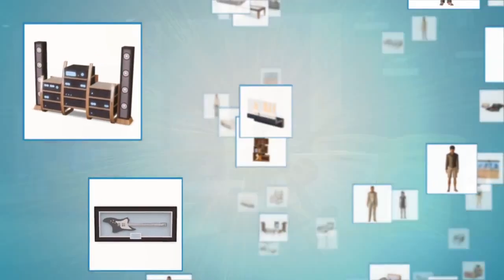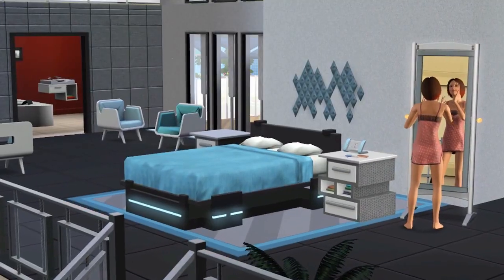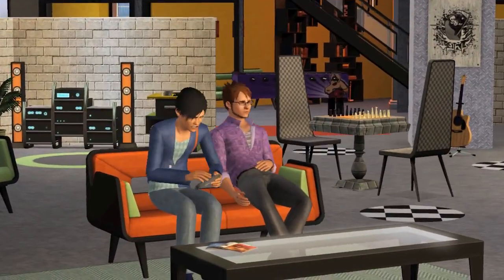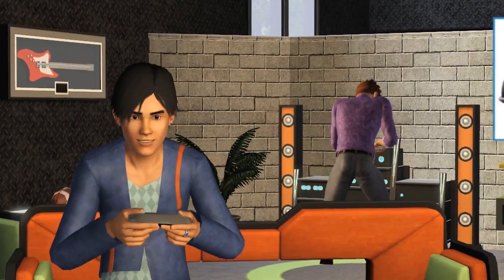The first Stuff Pack that we released was High End Loft Stuff, and that was a really cool one. It's got this kind of sleek, modern aesthetic. When I'm at home in my apartment it's a mess, I've got stuff tossed around everywhere, but I can go into my Sims game and I have this really cool apartment to live in — very techy, very high end, filled with cool electronic gadgets.